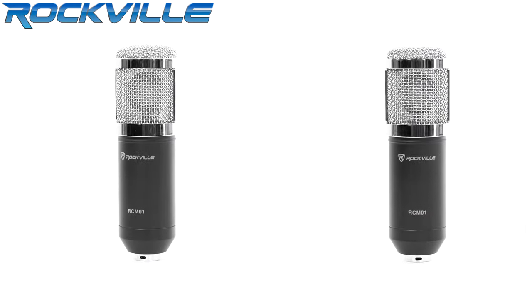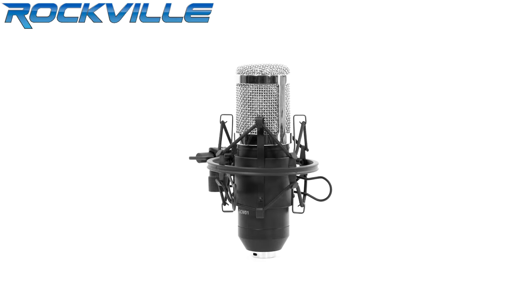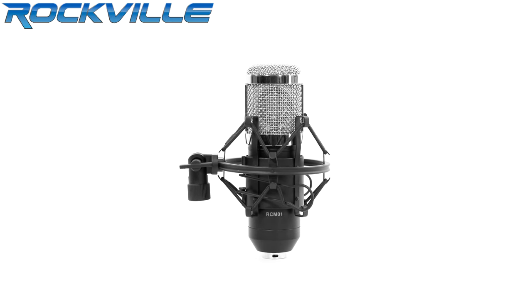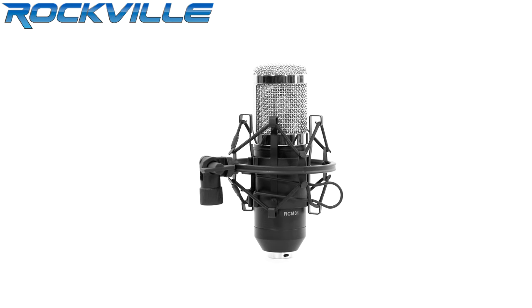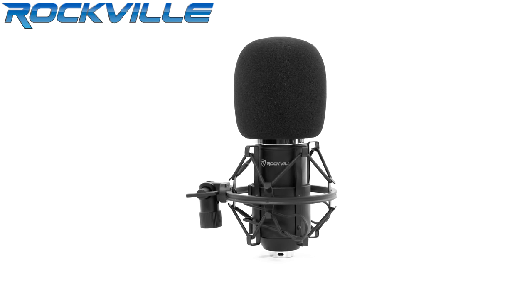What's up everyone? Ron here, and today we'll be talking about the Rockville RCM01 Pro Studio recording condenser microphone. We started recording a part of this video on the RCM01 condenser mic, and the quality sounded so good that we decided to record the entire video on it. It actually even sounds better than the professional Rode microphone that we normally use for our videos.